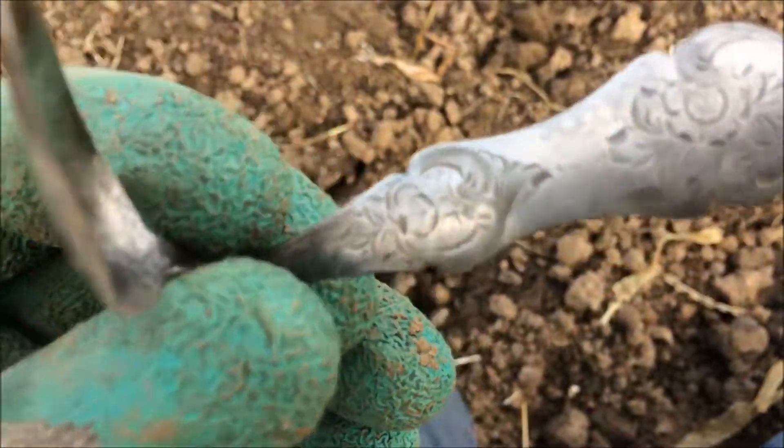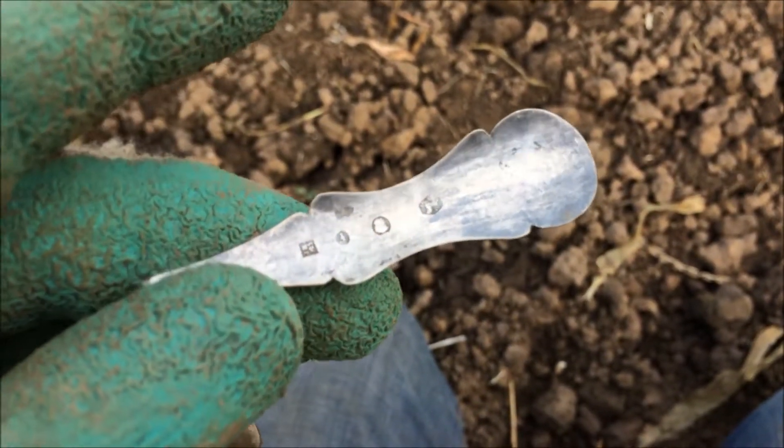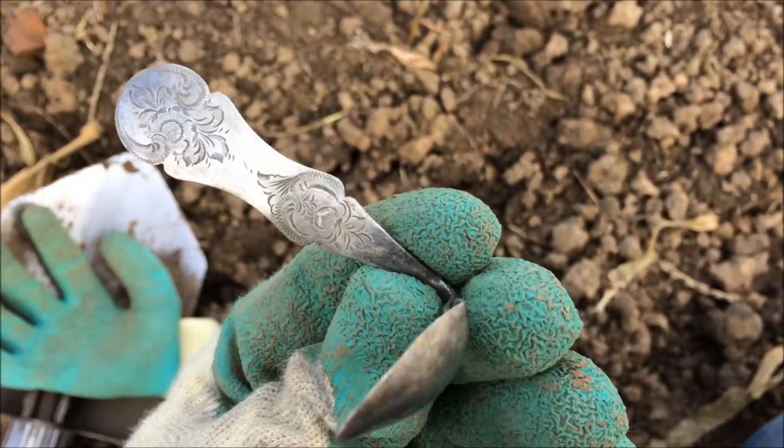I'm not going to bend it because otherwise I will break the spoon. On the other side we've got the markings - don't know what it means, but yeah, very nice design.